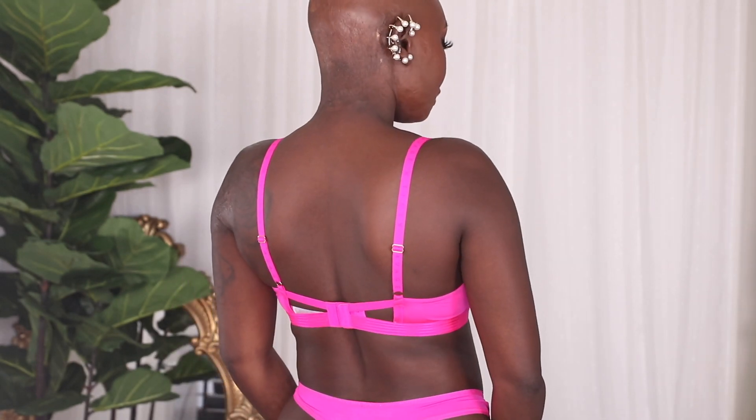We're almost done — one more item. This is the T-Shirt Bra in Pink Highlighter. It is such a pretty color and incredibly soft. Right in the front there's a tiny Savage X Fenty logo in rose gold, and the straps are adjustable. Regular price is $44, VIP price is $34.